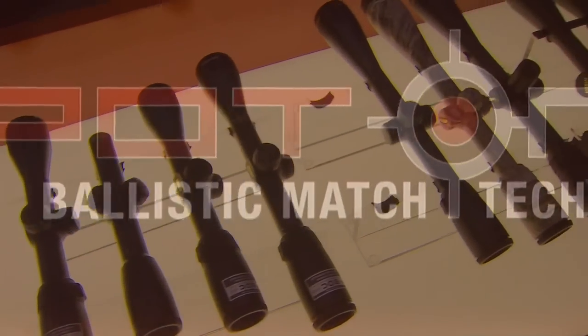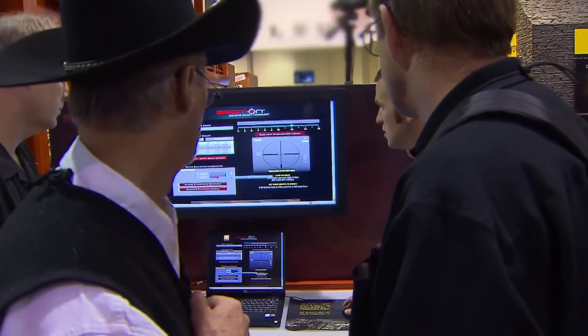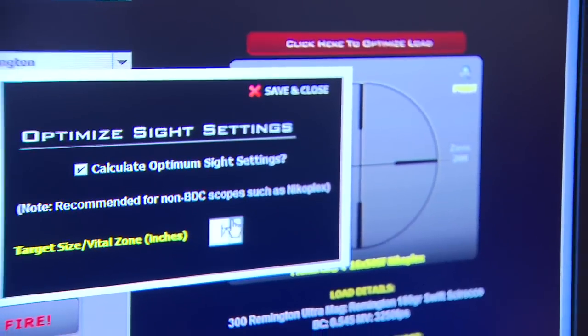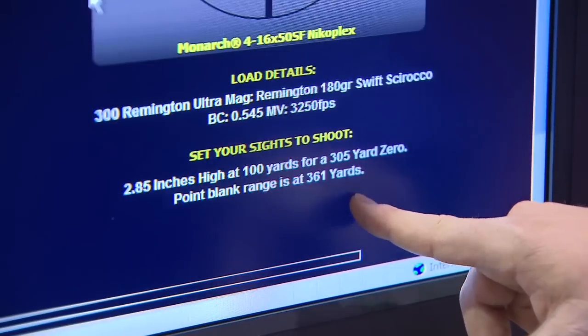We've been working on the program for a very long time. We've had people that are extremely experienced long-range shooters come in and they can't believe what this program provides, because it truly is innovative. There are options that no other ballistic program can show you because it relates to the reticle, and it's the most comprehensive software program that exists today.